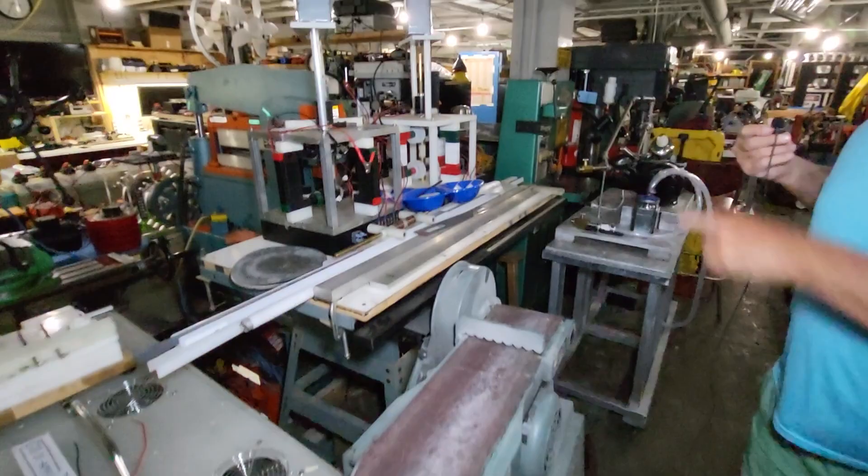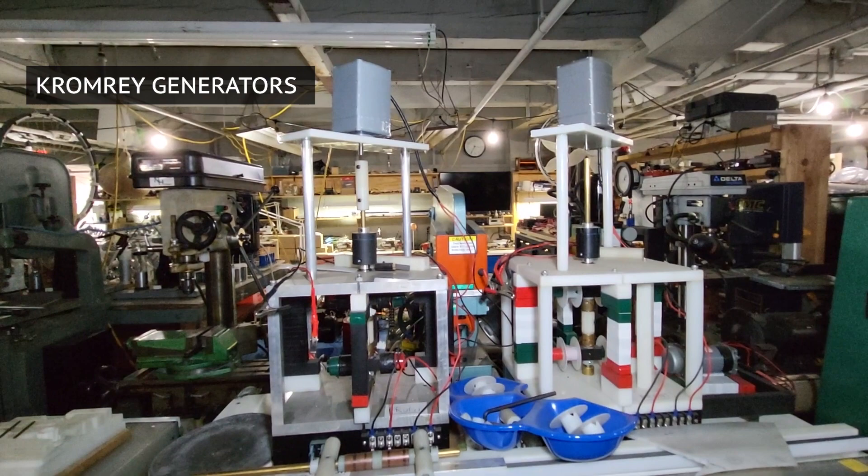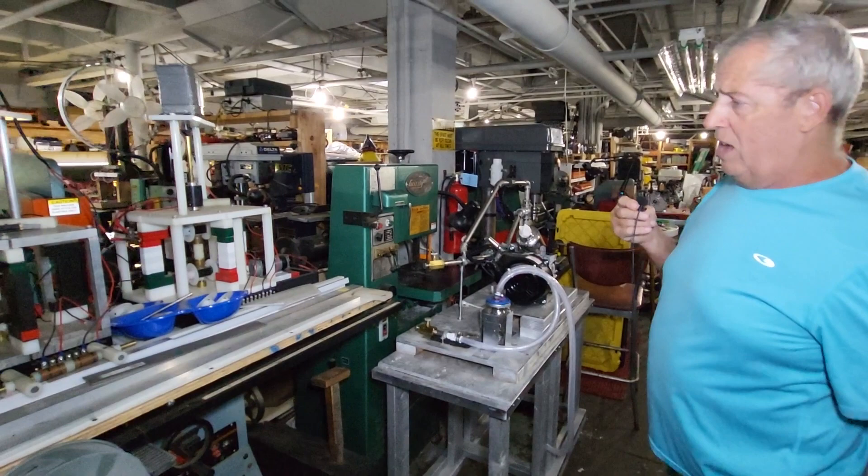Over here we've got a sander, and these two devices are what's known as primary devices. One of the things they're able to do is actually freeze a battery. The person who developed those original things was John Bedini, who was an experimenter that passed away in 2016.